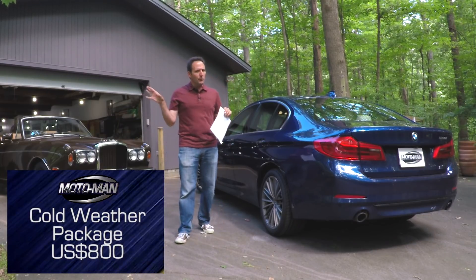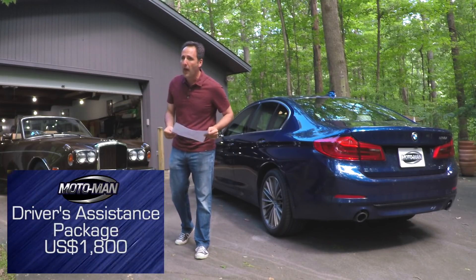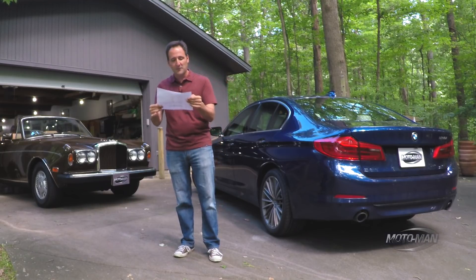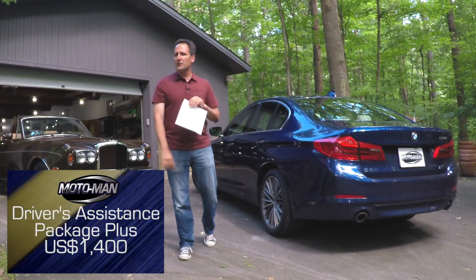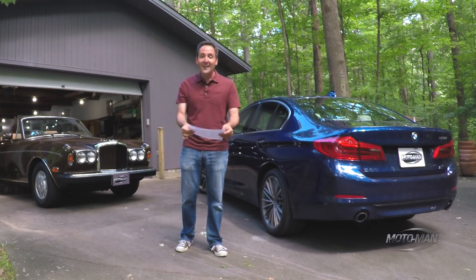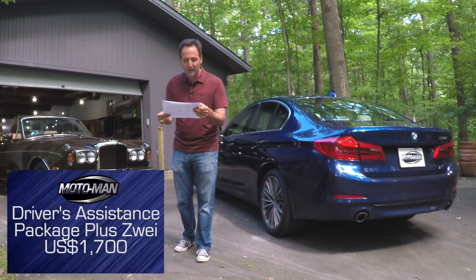There are some lovely roads out there, so perhaps you want a driver's assistance package — let's add one for $1,800. But those rides are very lovely, so let's add another driver's assistance package — this time the plus, for $1,400. But the roads are so lovely in Great Falls, you need yet another driver's assistance package — the plus two, for another $1,700.